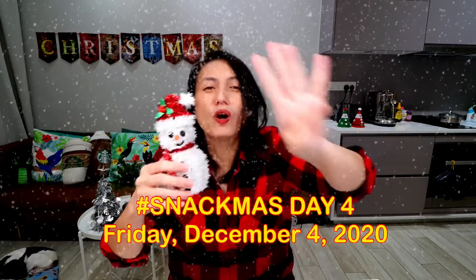Hey, it's Friday, December 4th, day 4 of Snackmas! Say hi to this little snowman!